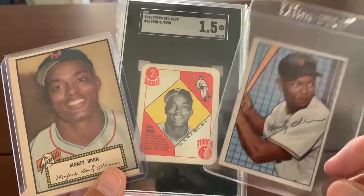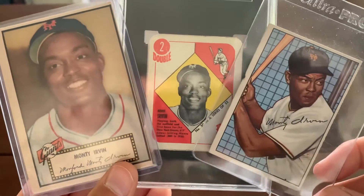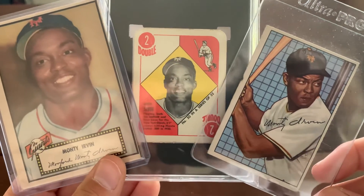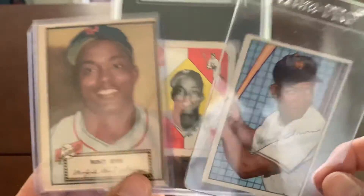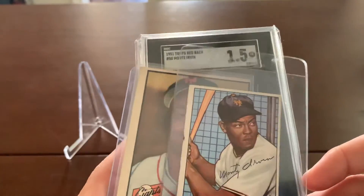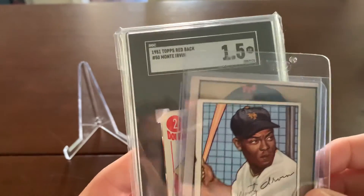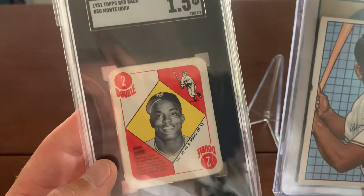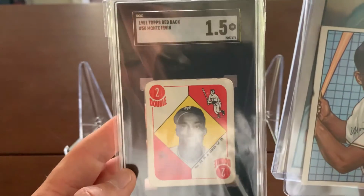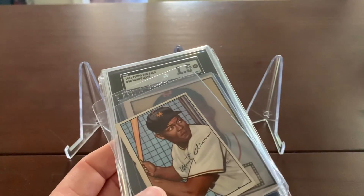I will go figure out where I'm going to display this because I'd like to look at this one — it's a really nice card. Just wanted to share that. Let me know if anybody else likes 51 Topps or Monty Irvin cards, or what your thoughts are. Not a lot of rookies in this set — this was one of the main ones — and I'm just thankful I can snag this. Have a good day, bye!